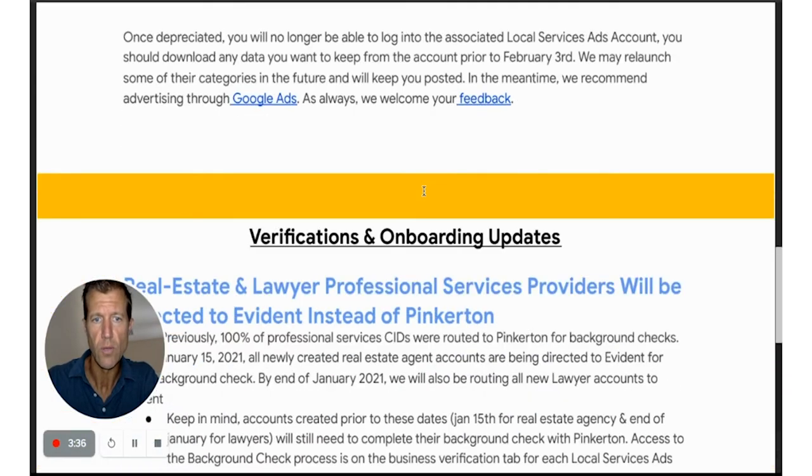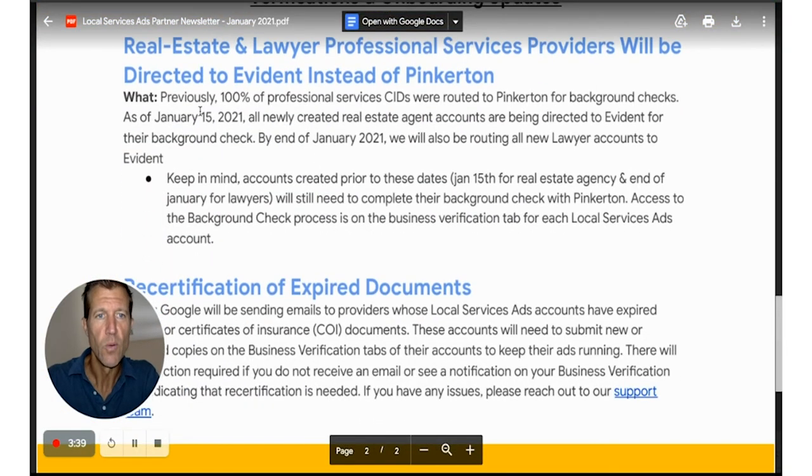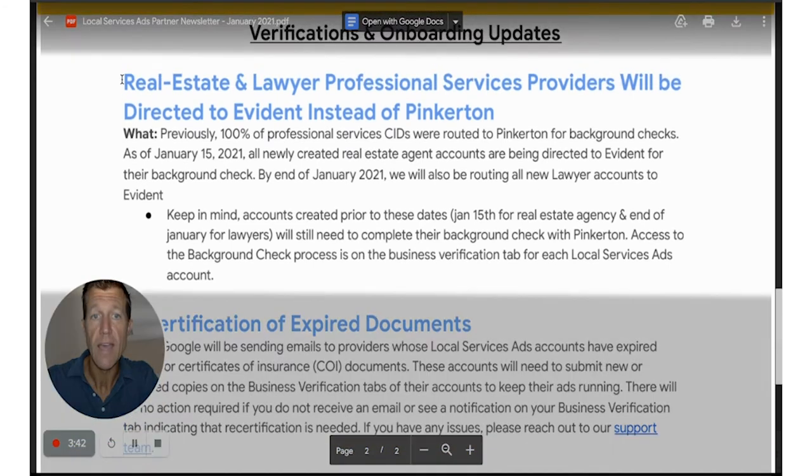Coming up in February 2021: real estate and lawyer professional service providers will be directed to Evident instead of Pinkerton for background checks. This is a big shift. We actually just created a video on this — it's a very welcome process change for LSA company approvals. We found that Pinkerton was challenging; the background check process was not smooth, it wasn't obvious what to do next, there was a lot of confusion, and it delayed getting our professionals approved. It was very frustrating.